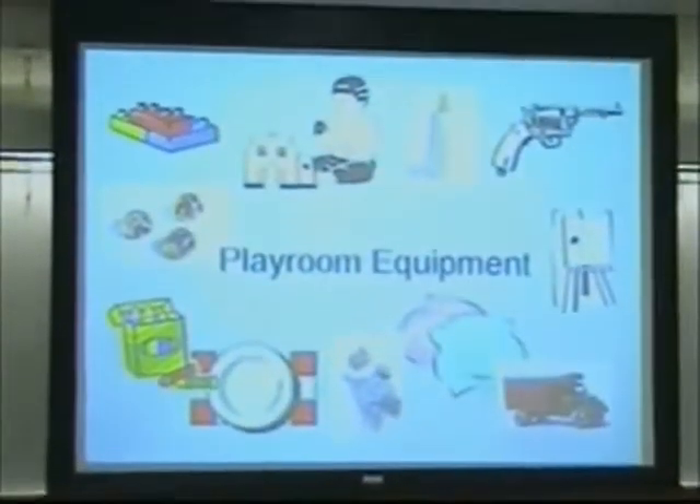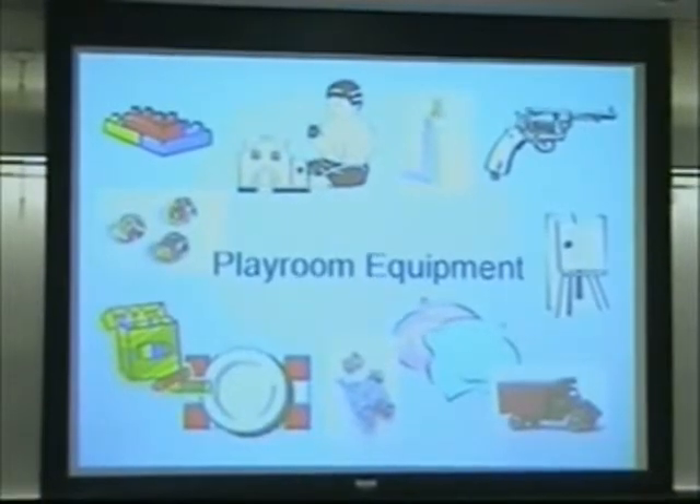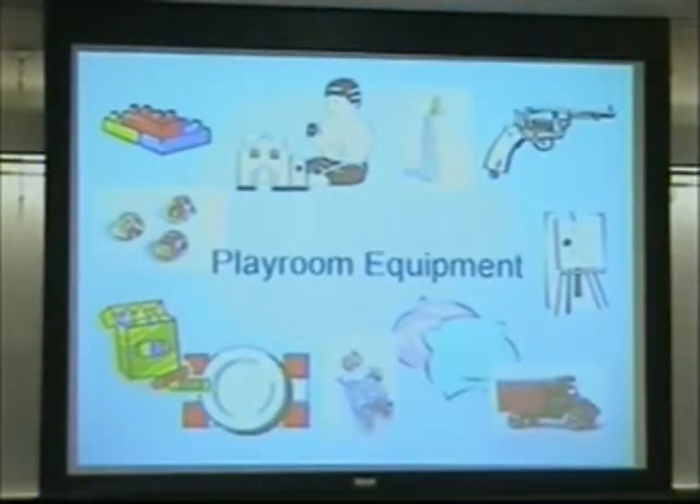Playroom equipment. I've got a handout I'm going to pass out. When you get this, it's on the back side of this. Here's the front page. Just flip it to the back side.